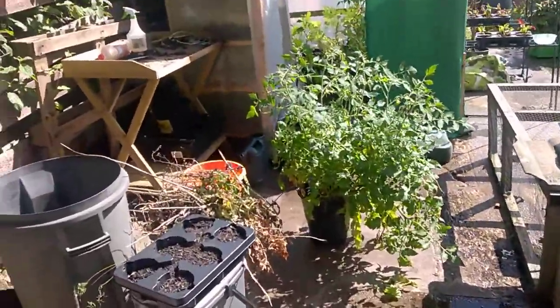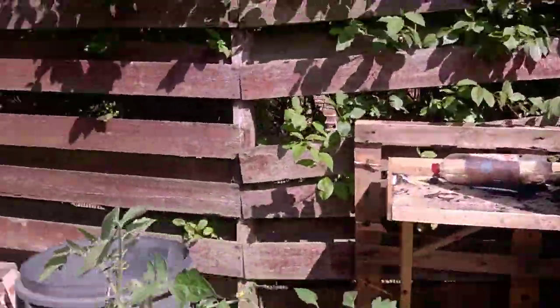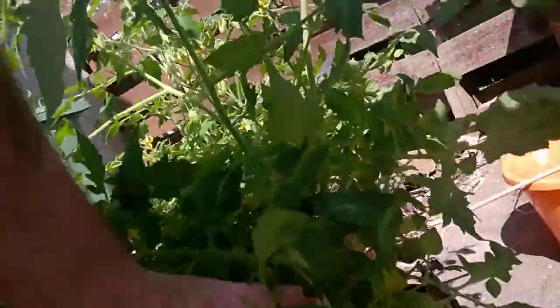We'll start here with the Roma tomatoes. Can you see there, there's a Roma coming up there. And there's a couple of Romas there.